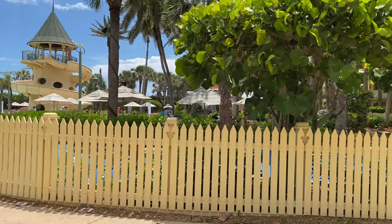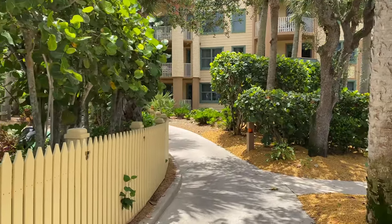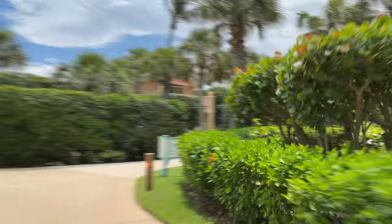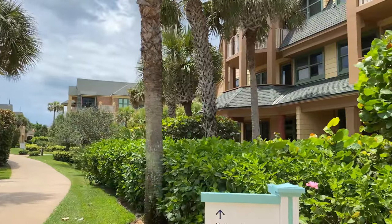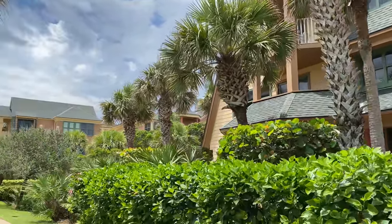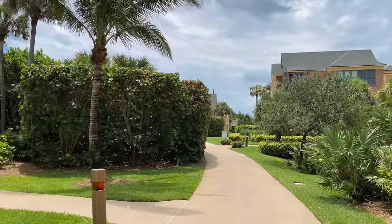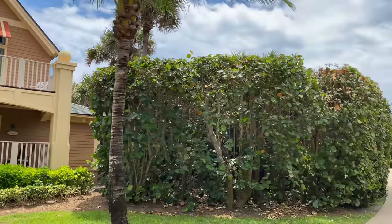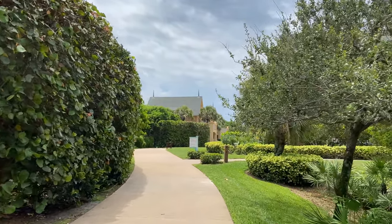Now we're going to keep going around the pool, where we'll find the other villa buildings. These are Buildings 14 and 15 — so if you're in the villas, you're either going to be in Building 12 on the other side, or over here in 14 or 15. Unless of course you're in the cottages — these little adorable cottages that are kind of spread out. There are six of them here, but only the one we showed earlier is accessible.